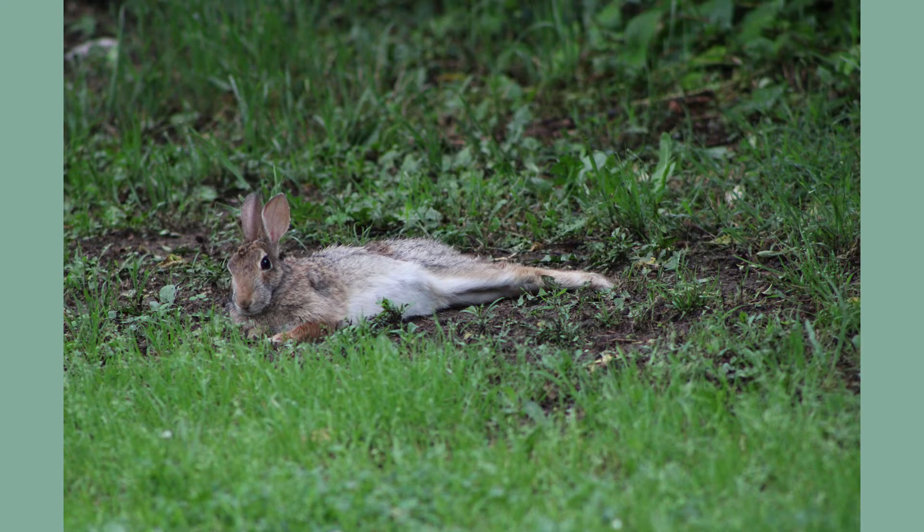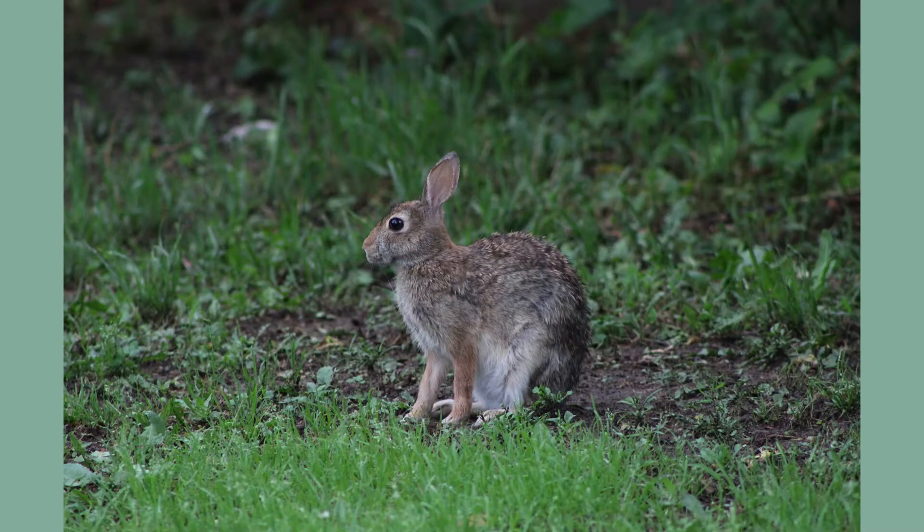Adults can grow up to 15 to 18 inches long and will weigh around one and a half to three pounds. Since they are highly preyed upon by other predators, they usually only live to be about three years old.